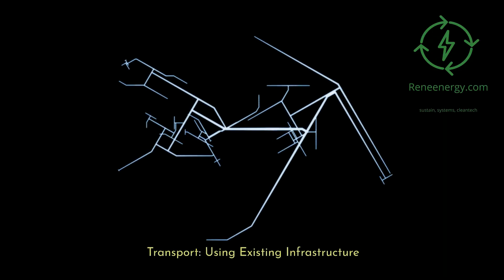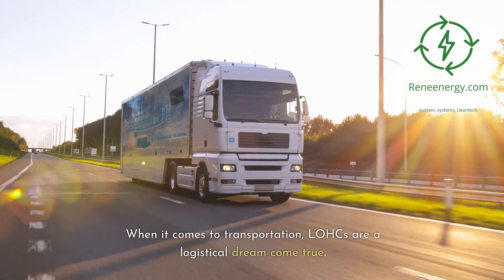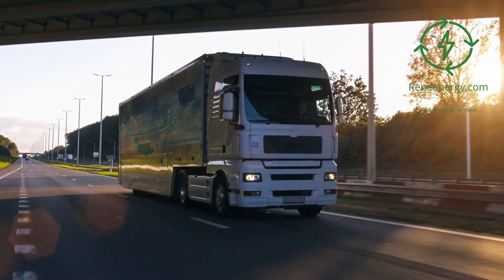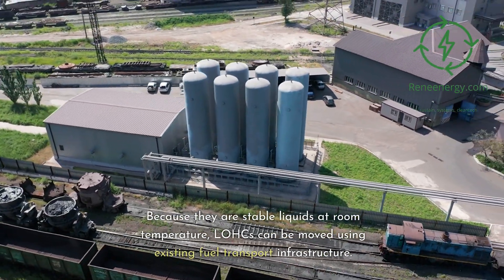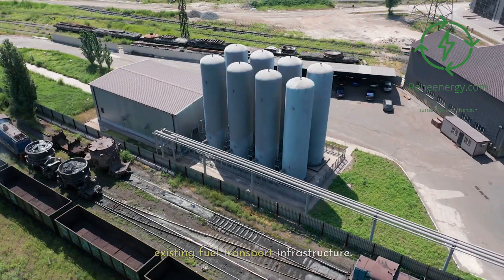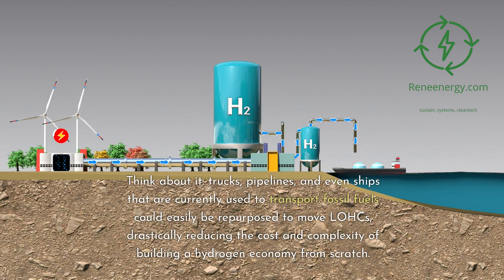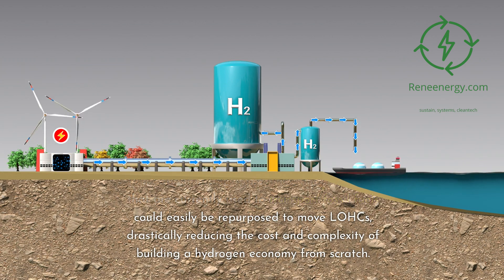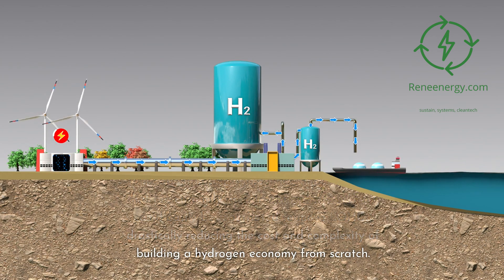When it comes to transportation, LOHCs are a logistical dream come true. Because they are stable liquids at room temperature, LOHCs can be moved using existing fuel transport infrastructure. Think about it — trucks, pipelines, and even ships that are currently used to transport fossil fuels could easily be repurposed to move LOHCs, drastically reducing the cost and complexity of building a hydrogen economy from scratch.